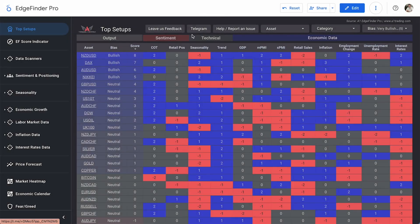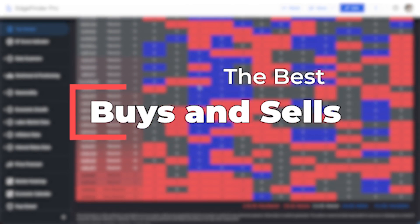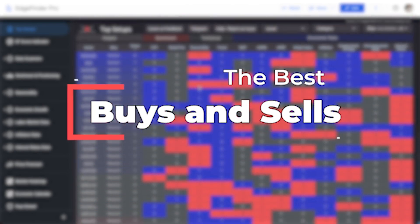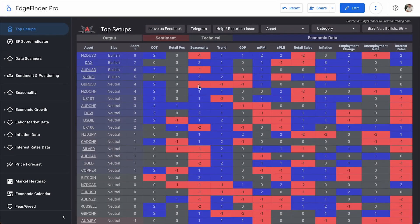Welcome back to another episode of Top Buy Top Sell here in the A1 Edge Finder, where we're going over our number one buy setup and our number one sell setup of the day.